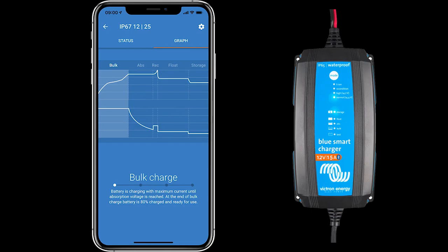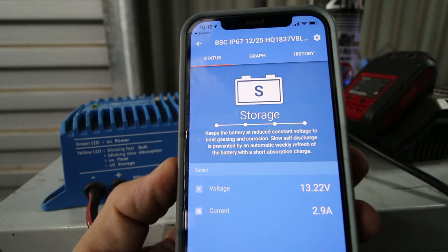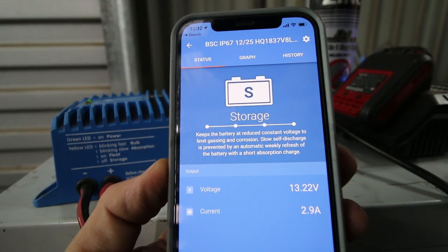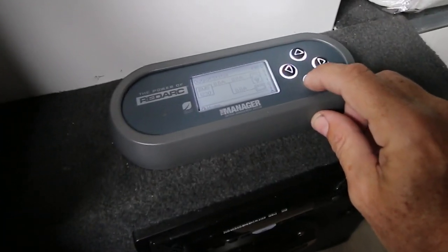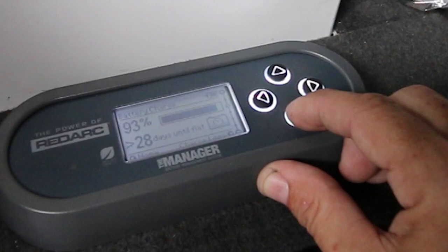There are more sophisticated systems available. A step up from just a voltmeter is having a charger that gives you much more information, such as the real-time charge rate measured in amps and the battery status shown as voltage. A further step up gives you even more information: a breakdown of charge rates from different sources — what you're getting from solar, from your tow vehicle, from 240 volt — and the battery capacity shown as a percentage rather than voltage, which makes it easier to understand.